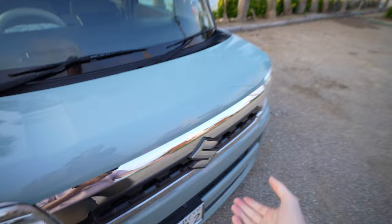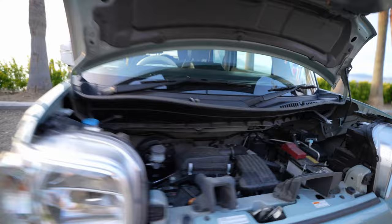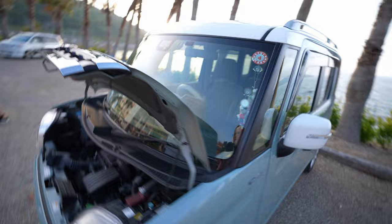I want to further drive home the point of how unnecessary the height is. If you look in the engine bay, there is absolutely nothing above the engine. The engine is tiny — it's just sitting right there — so all of this space above it is just air. There is no reason why this car can't be significantly shorter; all of this extra height is just wasted space for absolutely no reason.